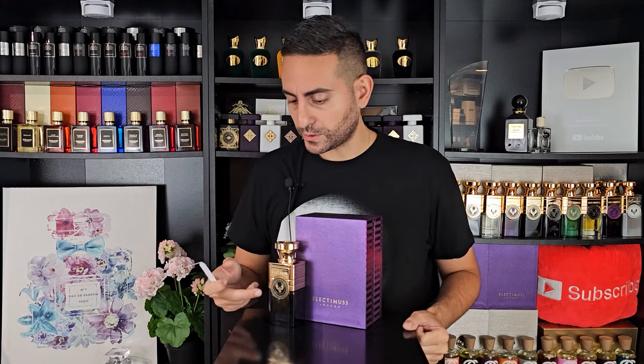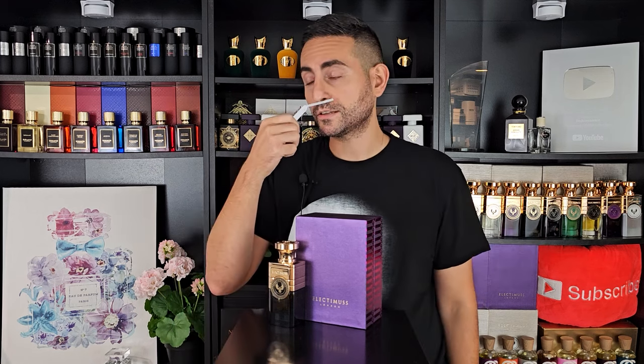I love this fragrance. It's part of the Nero collection — Nero is Italian for black, and Electimus is a Latin name meaning 'to choose the best.' As you can tell, this one has the dark bottle, and several other fragrances from this collection also have the dark bottle. This stuff is potent — it's spicy, it's warm, it's so cozy, and I can't wait to wear this in the autumn.